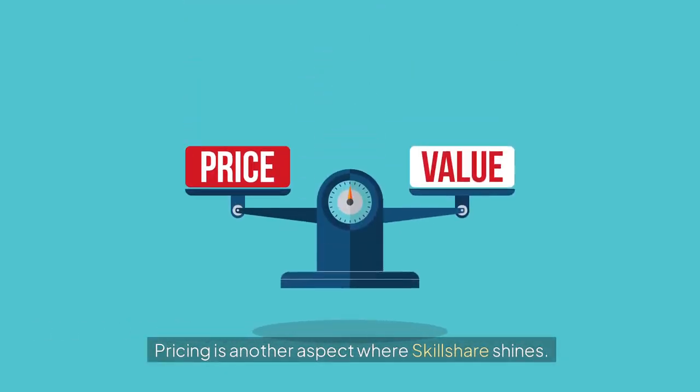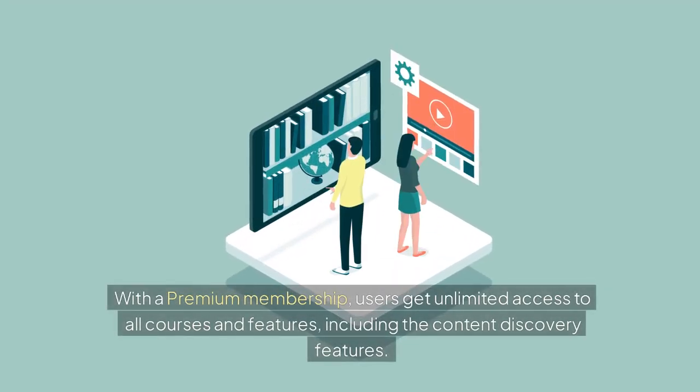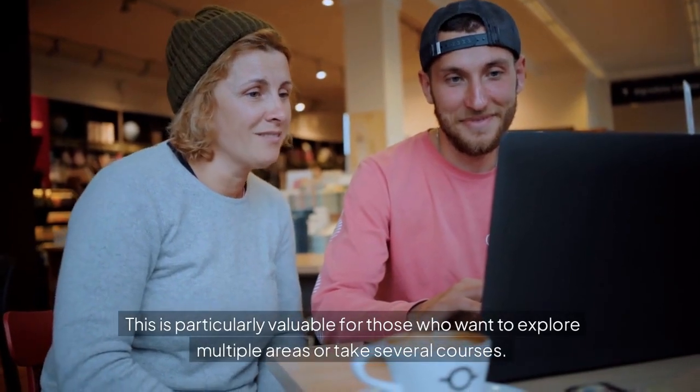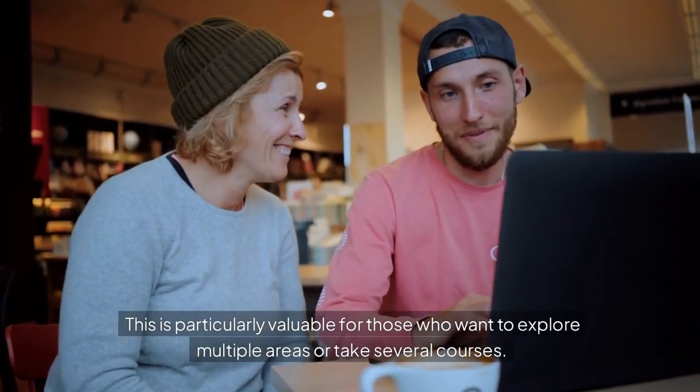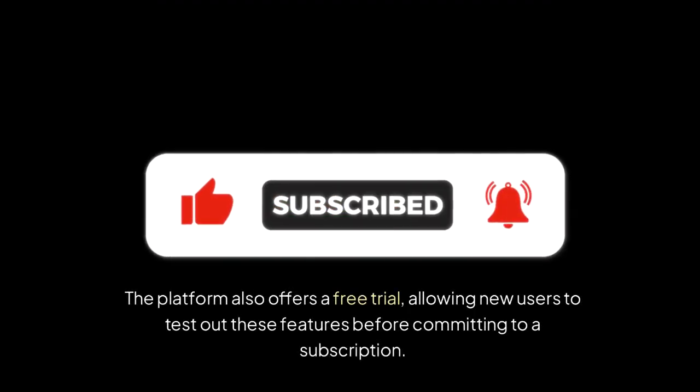Pricing is another aspect where Skillshare shines. With a premium membership, users get unlimited access to all courses and features, including the content discovery features. This is particularly valuable for those who want to explore multiple areas or take several courses. The platform also offers a free trial, allowing new users to test out these features before committing to a subscription.